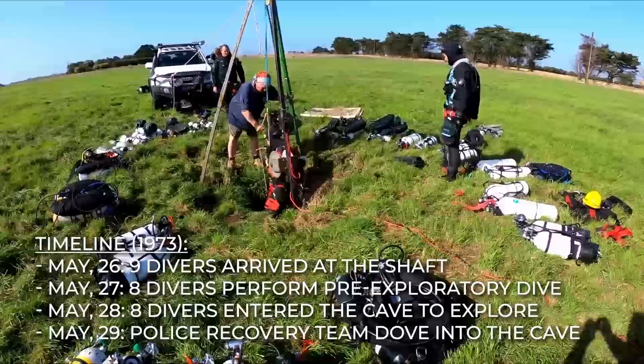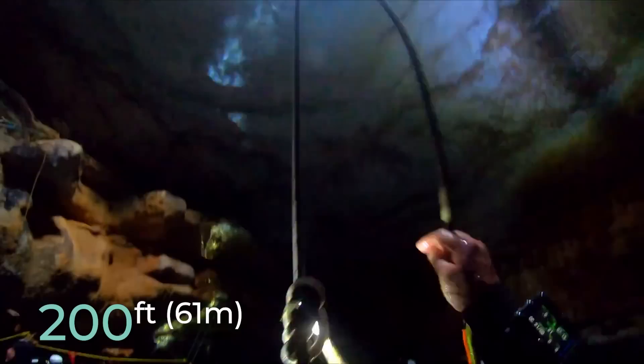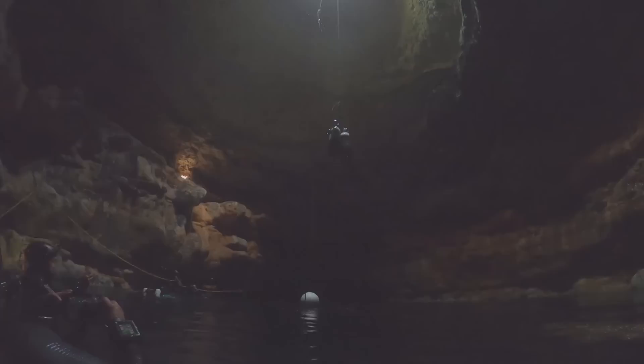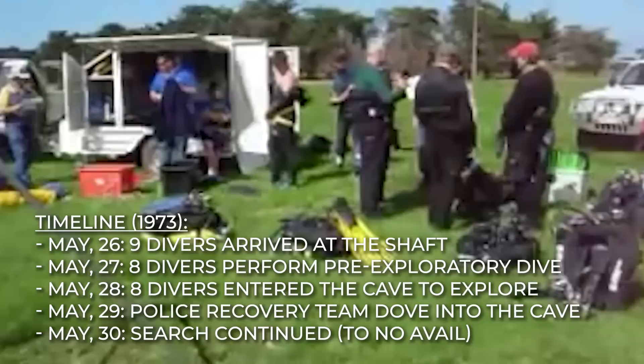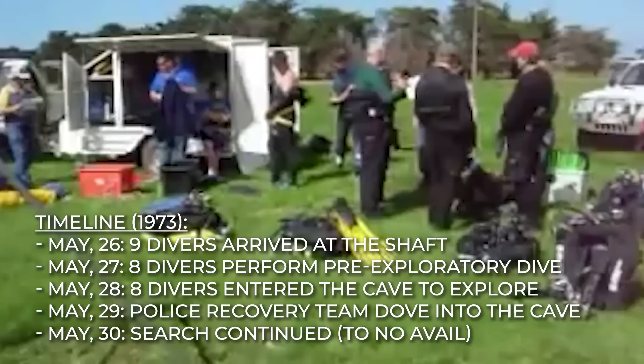On May 29, 1973, the police underwater recovery team dove into the cave and got to a depth of about 200 feet. It was a short search operation because they had reached their diving limits, and none of the divers' bodies were found. On May 30, they continued the search, which also proved abortive. The police had to undergo scheduled training from skilled naval officers, which would last many months before they could return for the search.